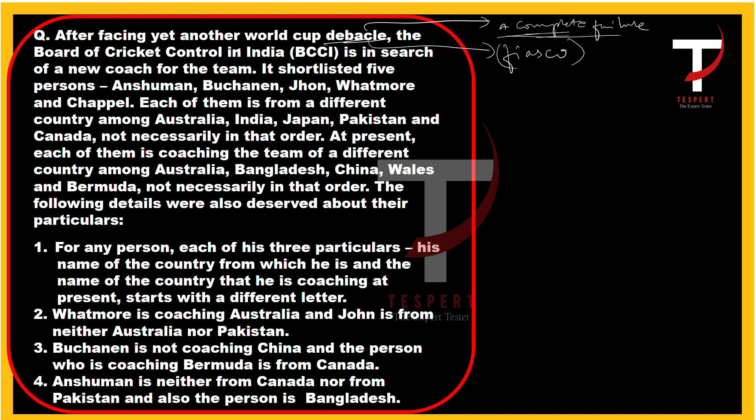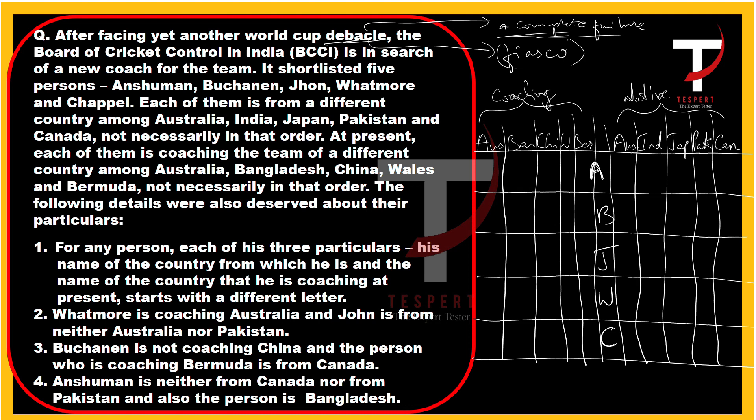After facing yet another World Cup debacle, the BCCI is in search of a new coach for the team. It has shortlisted five persons — A, B, J, W, and C — each from a different country among Australia, India, Japan, Pakistan, and Canada, not necessarily in that order. At present, each of them is coaching the team of a different country among Australia, Bangladesh, China, Wales, and Bermuda. We record each person's name, home country, and coaching country.